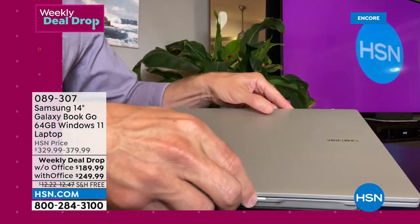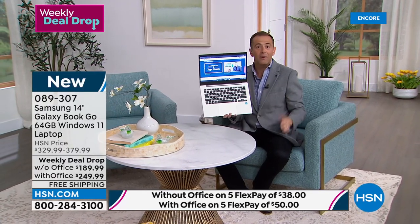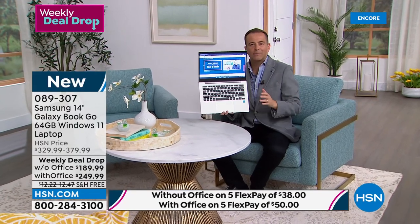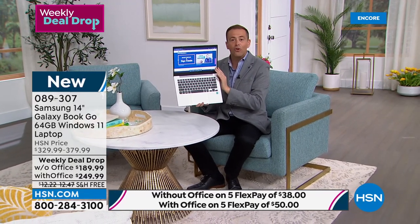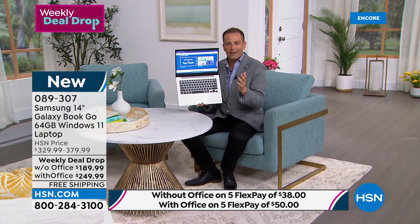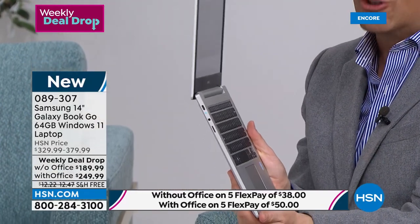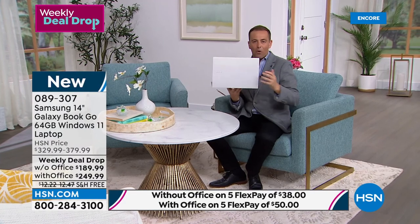We're excited to see such a response already. It's beautifully made — precision crafted, wafer thin, a gorgeous laptop. And again, it's a Samsung. There's a certain standard you would expect. Like everything, you've got 30 days: if you get it home and you don't love it, you send it back and get a refund of the purchase price. The only decision you make is do you want it by itself or would you like Microsoft Office — Word, Excel, PowerPoint — included.